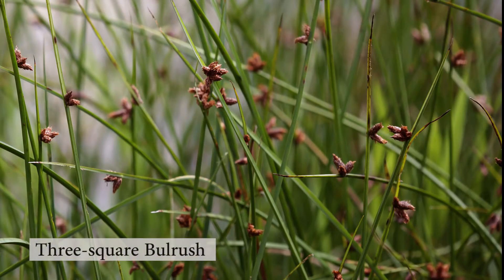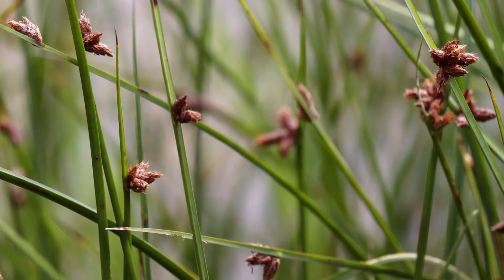Three-square bulrush is another highly desirable species. It produces fairly dense stands, doesn't grow very deep, and maintains a very neat growth appearance. It is very beneficial in the pond for controlling erosion.